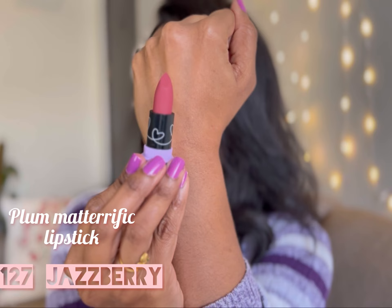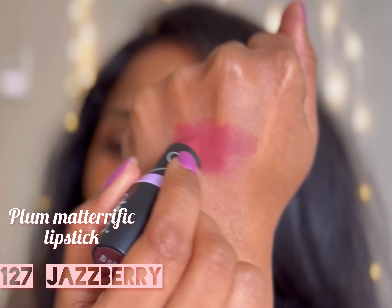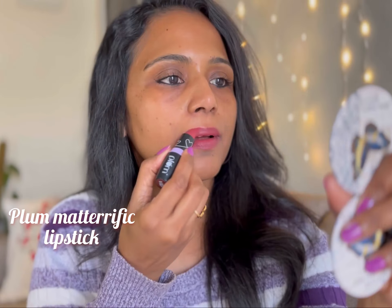The next shade is Jaspery. This is also one of the most popular shades in this range. It's the perfect mix of brown and berry.